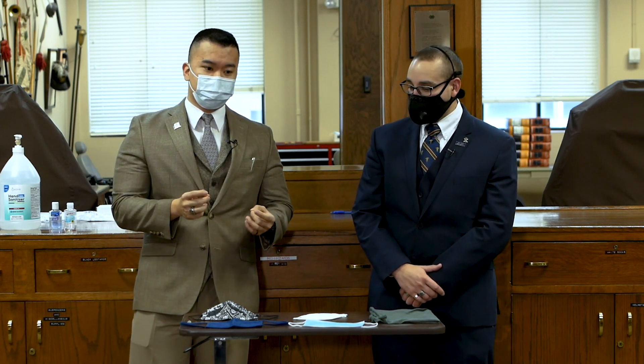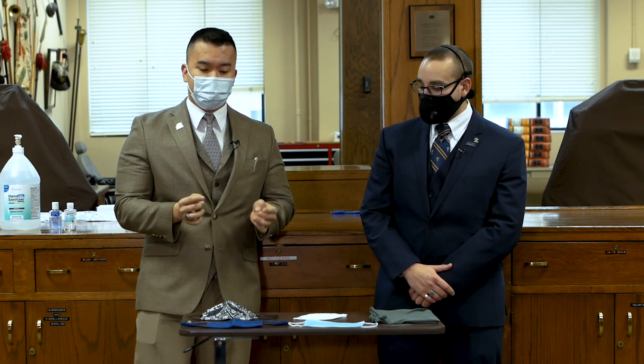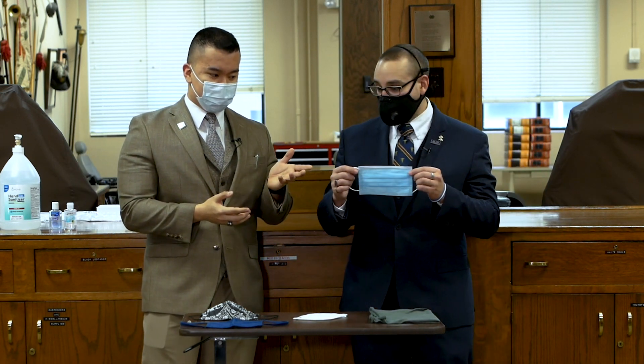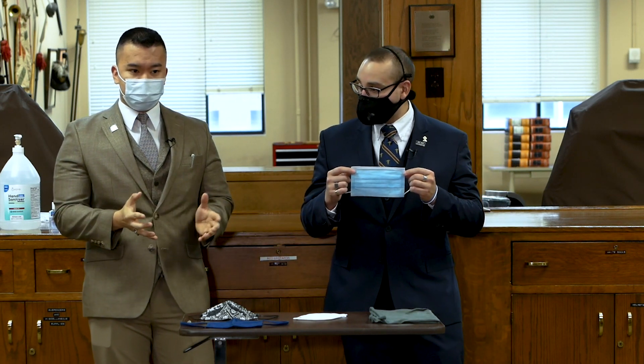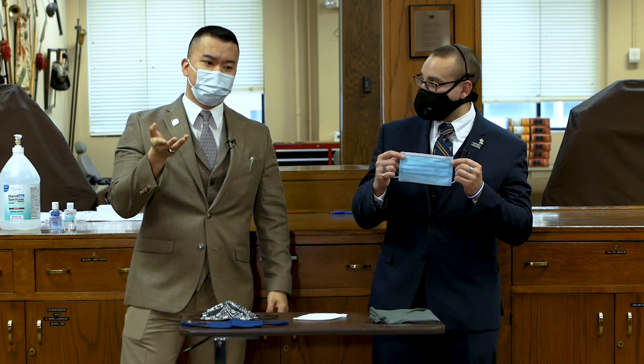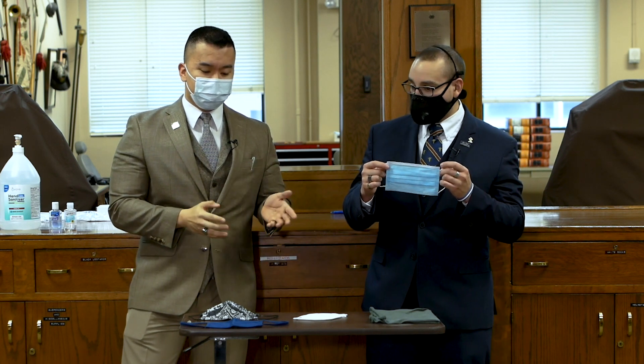That goes into our next point about how we limit the spread as far as droplets. Droplets happen whenever we talk, even when we breathe, and that's why face masks are so important. There are several types of cloth and face masks that we can utilize. The most common you've probably seen is a surgical mask — that's been a long-standing practice for medical providers and facilities, and it does a very good job keeping large droplets and large particles in. If you talk for long periods of time, you may notice your face mask getting moist — that's evidence you are keeping particles trapped in there.